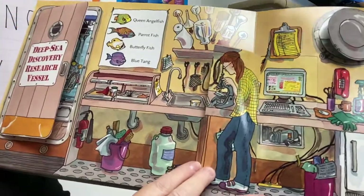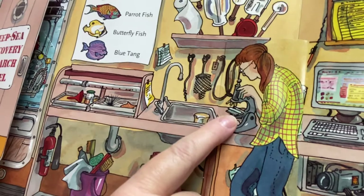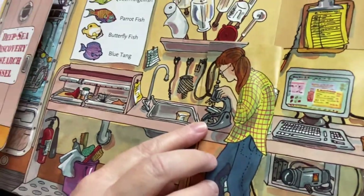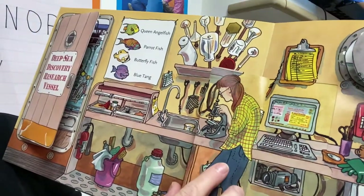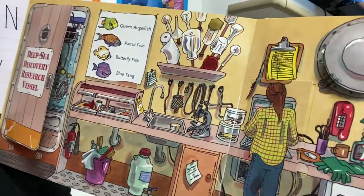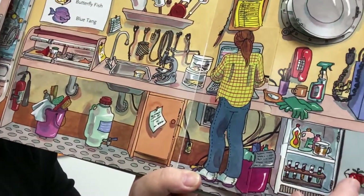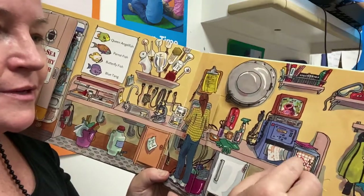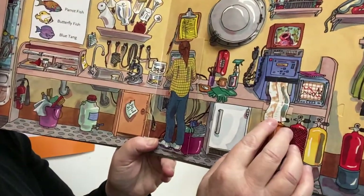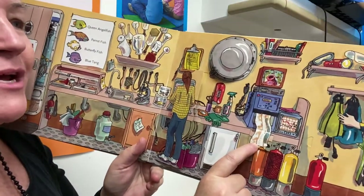Oh, I think she is a scientist. She is observing something using the microscope and making observations and writing them on the computer. All kinds of goodies in there — science experiments and food. Hope that doesn't get confused. They're giving out data, information.